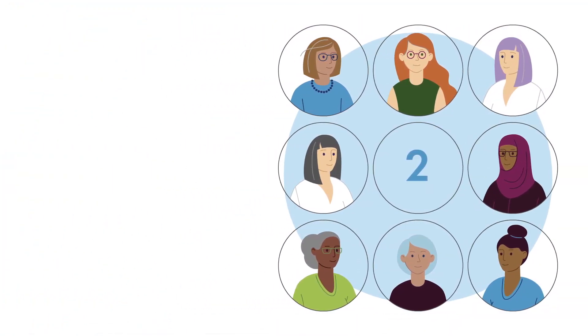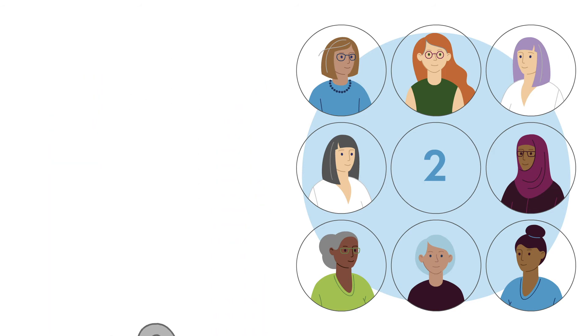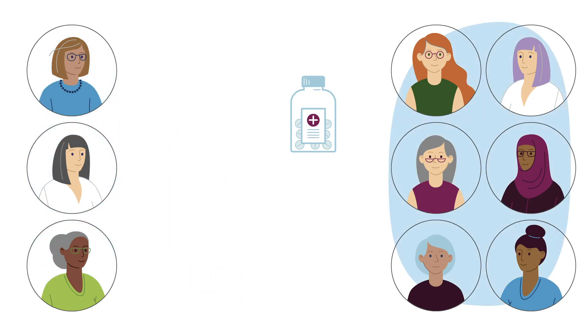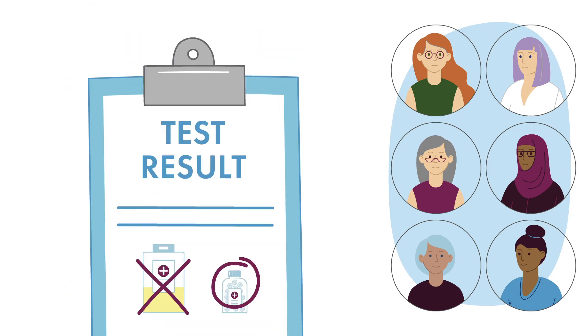If you are placed into group 2, your treatment will depend on the result of the test. Either you will receive standard chemotherapy and hormone treatment, or you will avoid chemotherapy and go straight to hormone treatment. About two thirds of patients in group 2 will avoid chemotherapy because the test predicts that they are unlikely to benefit from it.